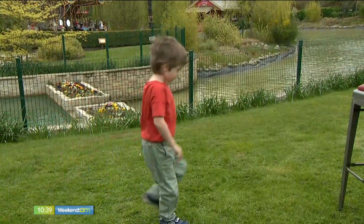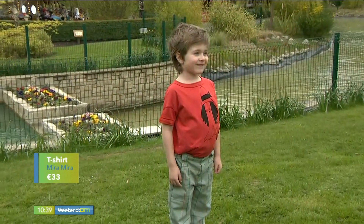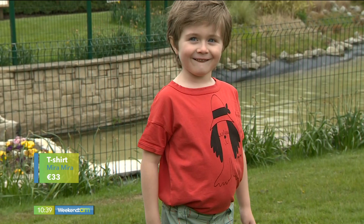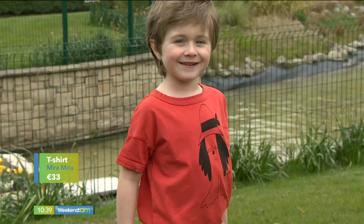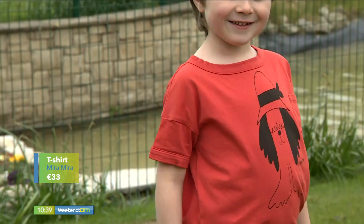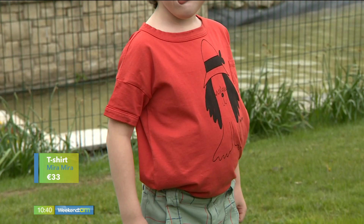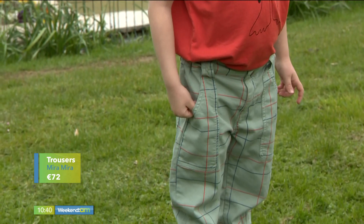Now we have our lovely little boy Theo. Theo has something a little more formal on this time — a nice bright t-shirt from Mira Mira Boutique in Sandymount. Everything in this look is organic cotton, sustainable, and has fair trade manufacturing, which is an important thing to keep in mind when purchasing. Quality matters especially with kids' wear, since you're putting things in the washing machine regularly, so you need to make sure it holds up.